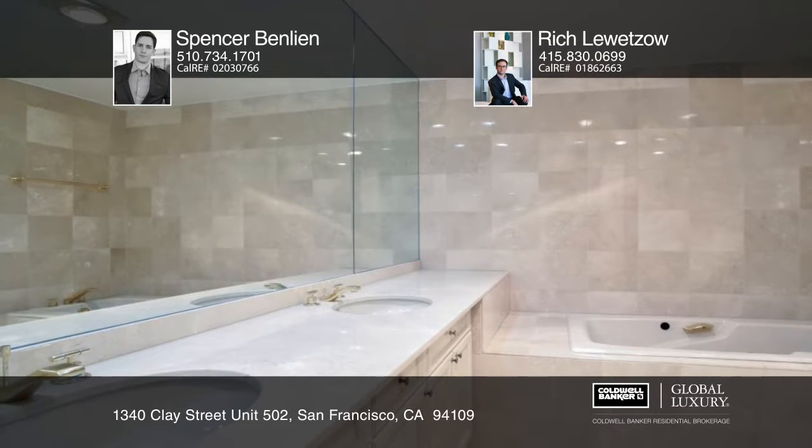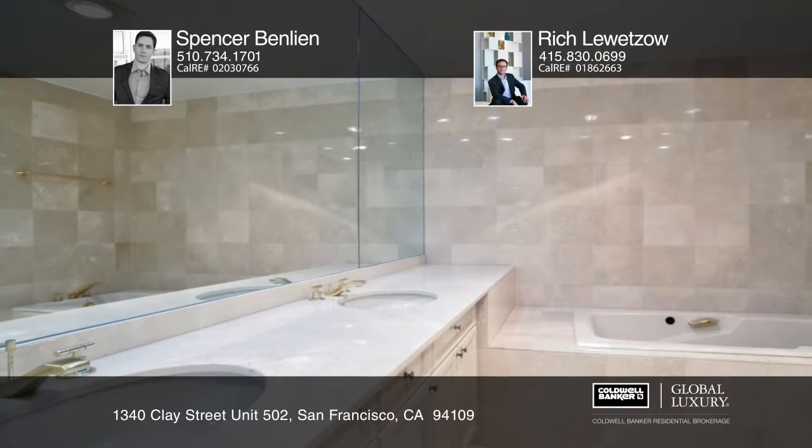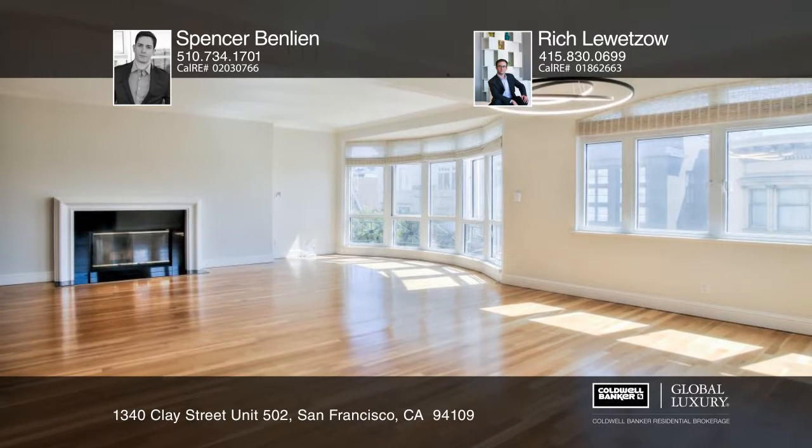The home is near restaurants, theaters, tech shuttle locations, Muni, and Golden Gate Transit.